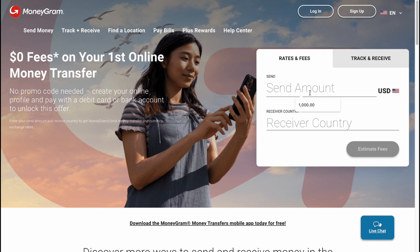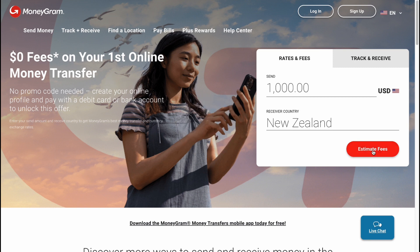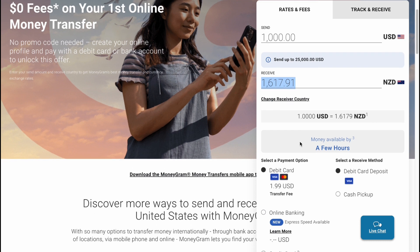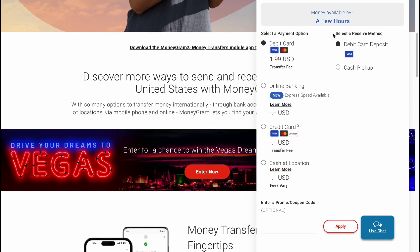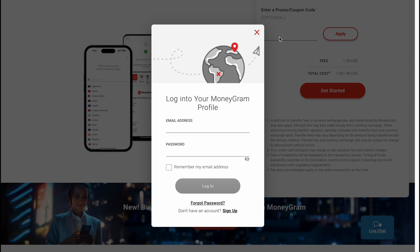On the MoneyGram website, we can easily enter the amount we'd like to send and the destination country — let's say New Zealand, for example. We can click on 'Estimate Fees' to see all the fees before sending, including the exchange rate and how much the recipient will receive. Payment options include debit card, online banking, credit card, or cash at a location, and receive methods include debit card deposit and cash pickup. Scrolling down, we can see the total fees — like two dollars here — and then click 'Get Started' to begin the transfer.